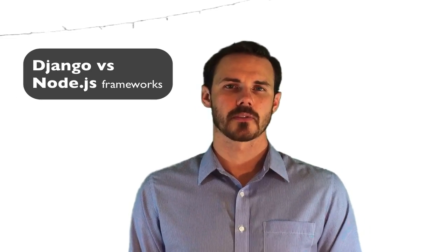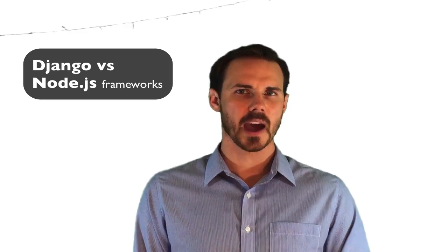Along with being used for web development, Python is also popular in the scientific community, for example. Node, which is written in JavaScript, is another great platform. It's new and has a passionate, albeit smaller, community. If you're super familiar with JavaScript, you might want to take a look.